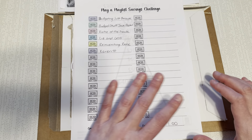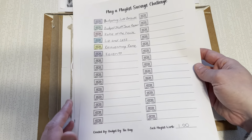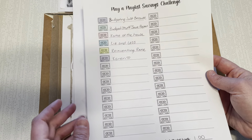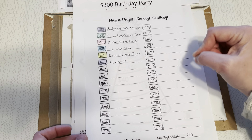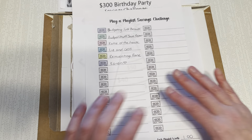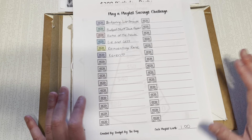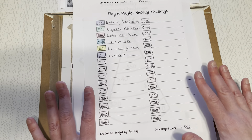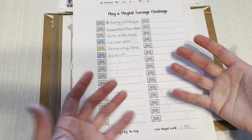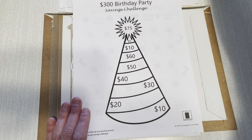Budget by the Bag has this particular playlist savings challenge for free on For the Creator, and I had to have it. I've been playing so many playlists — I might as well track them. I'm only going to save a dollar because I'm playing so many for people. If I do a dollar, it's $15 on each side, so I'll save $30, and then I can print another one. In our budgeting community, we try to help each other out by playing playlists because we need watch hours. For those already monetized, if you have the playlist running they'll get credit for ads — that's how you get paid.